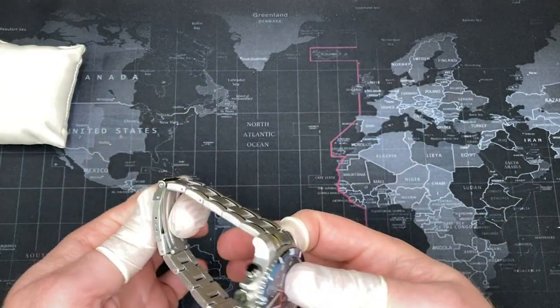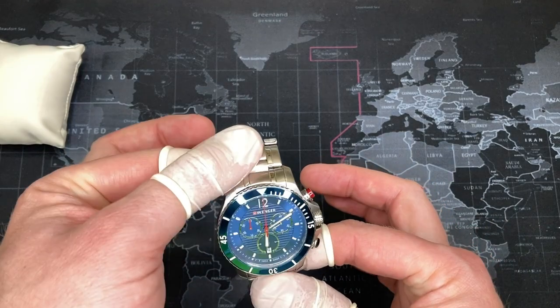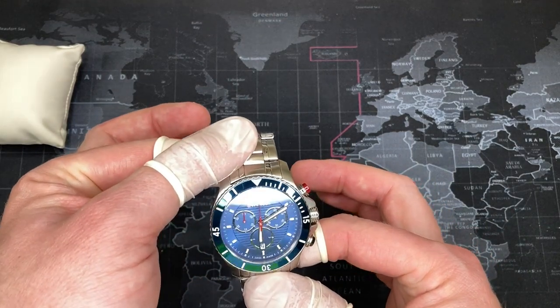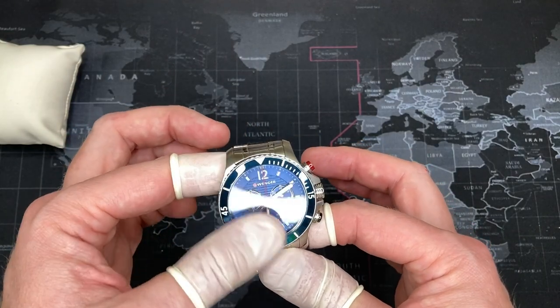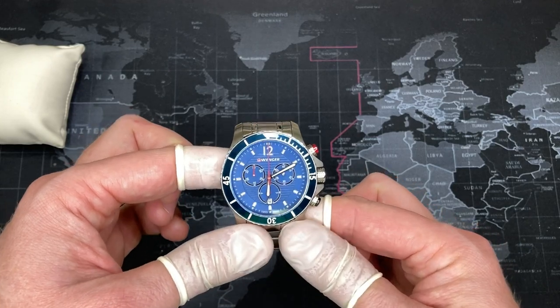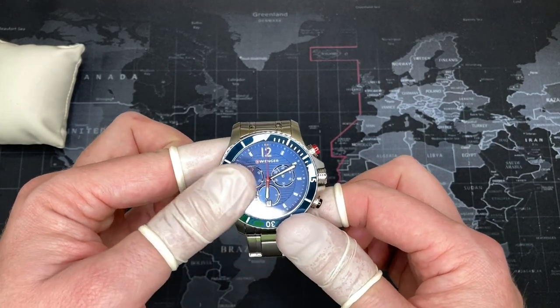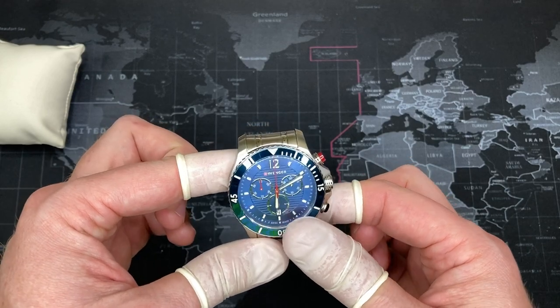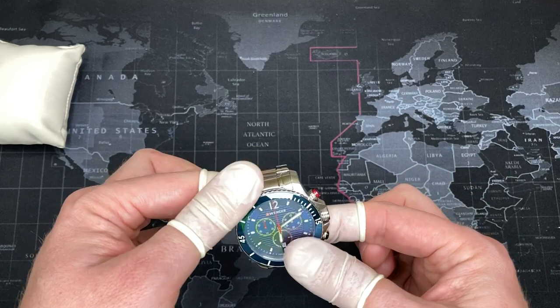The bracelet itself feels cheap, and it's unfortunate because the watch itself is very high quality. I would recommend getting the one with the rubber strap — even if you intend to replace it, the rubber strap version is generally a little bit cheaper. I got this one for $71, and it normally retails for $395. I have to say, this is a really good purchase. I really like this watch and I will not be selling this one.